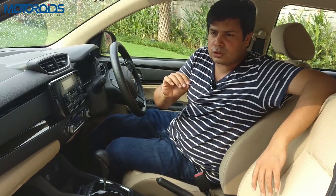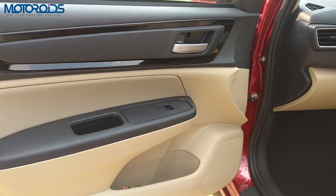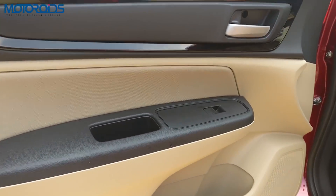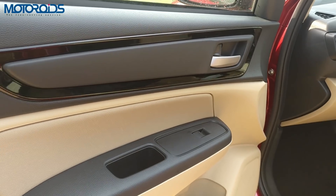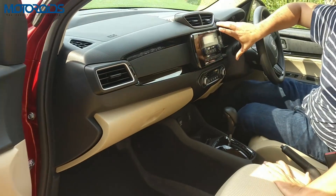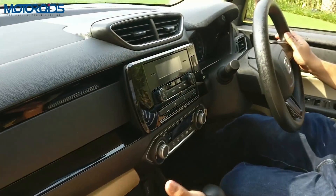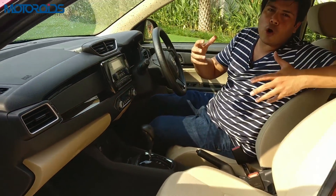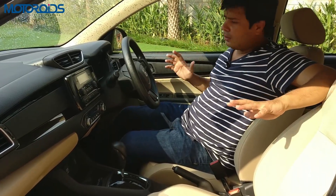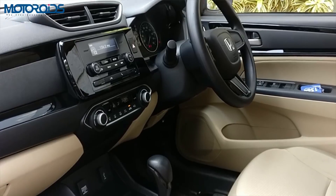I really like the colors they have chosen. Those satin grayish door pulls look absolutely amazing — choosing that kind of color takes some taste. The piano black on the center console with dull black and beige really makes the car feel very airy, nice, and warm. I really like this cabin for what it is, and the quality has gone up several notches. I need to congratulate Honda for that.